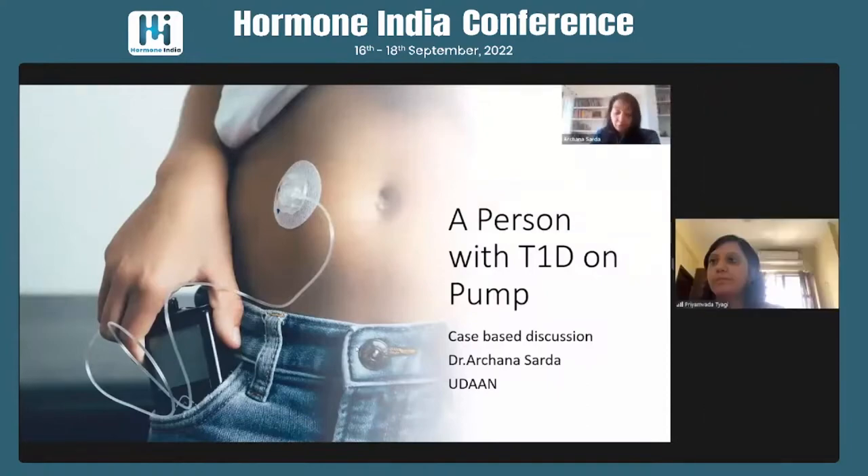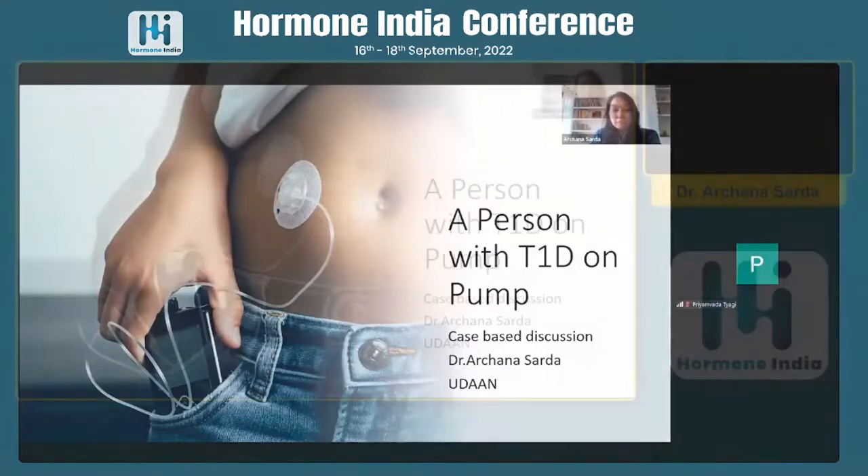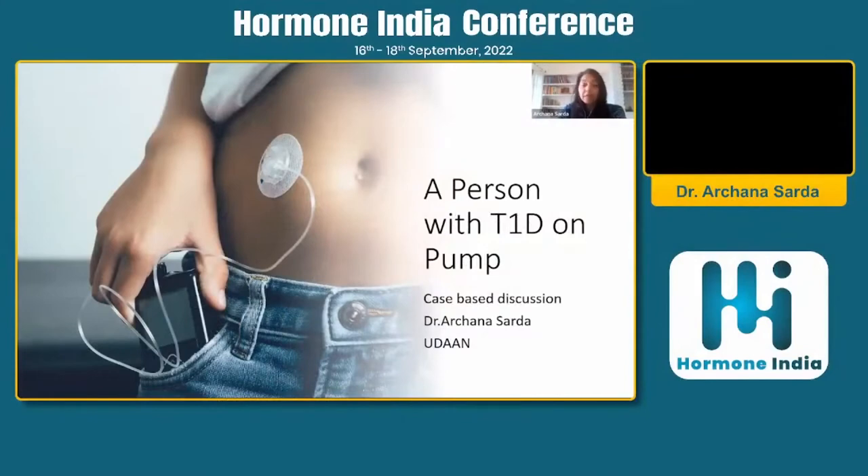Hello, everyone. We have been going through a very, very interesting session on insulin pumps.